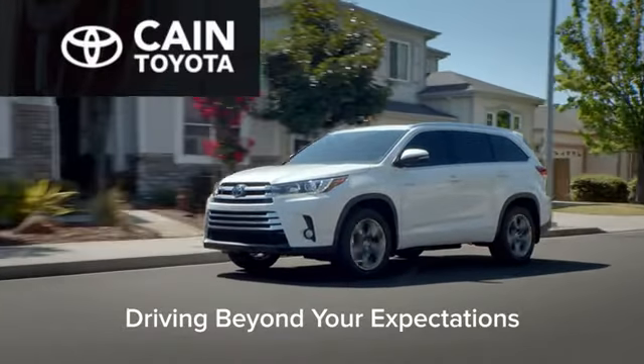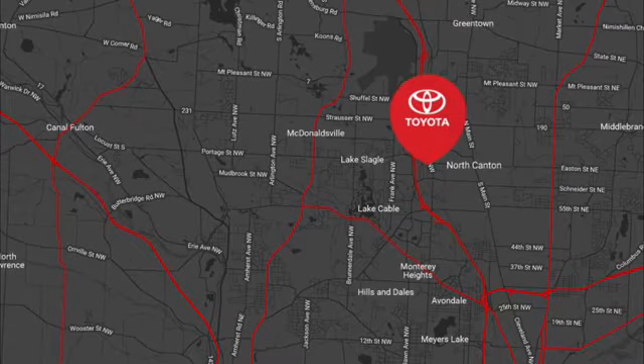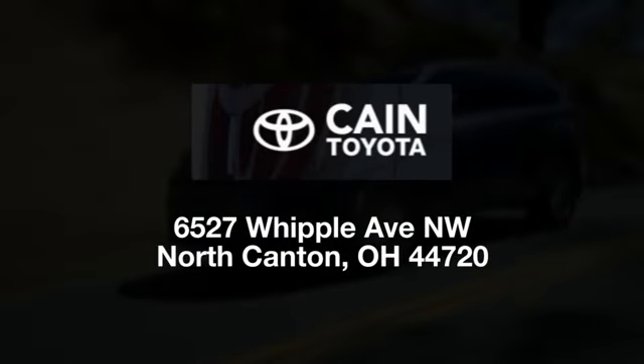Cam Toyota, driving beyond your expectations. We're conveniently located at 6527 Whipple Avenue Northwest in North Canton, Ohio — just 10 minutes from the Pro Football Hall of Fame.